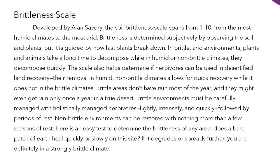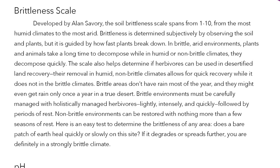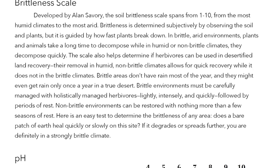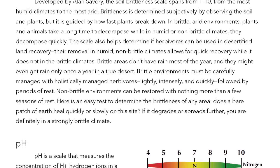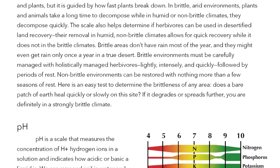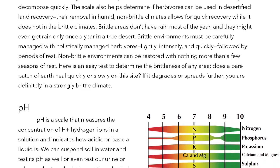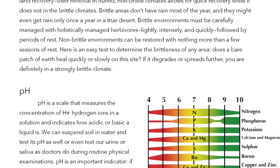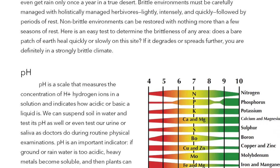The Brittleness Scale, developed by Alan Savory, spans from 1 to 10 — from the most humid climates to the most arid. Brittleness is determined subjectively by observing the soil and plants, guided by how fast plants break down. In brittle, arid environments, plants and animals take a long time to decompose, while in humid or non-brittle climates they decompose quickly. This scale also helps determine if herbivores can be used in desertified land recovery. Brittle areas don't have rain most of the year, and must be carefully managed with holistically managed herbivores — lightly, intensely, and quickly — followed by periods of rest. Non-brittle environments can be restored with nothing more than a few seasons of rest.